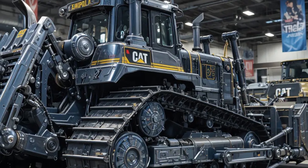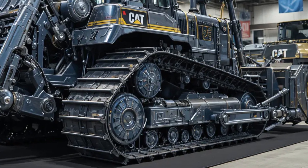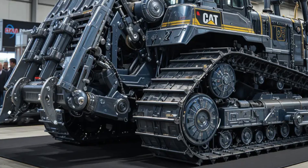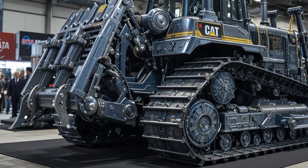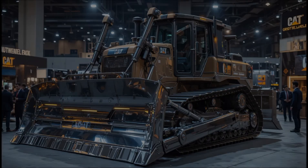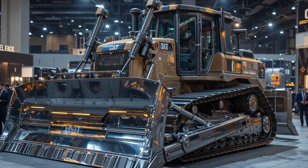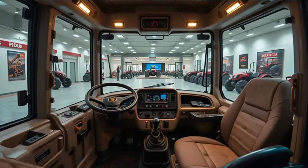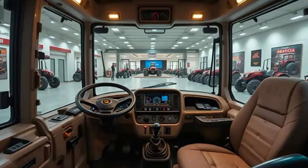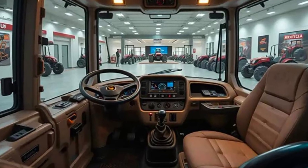In 2025, Caterpillar has refined the D1 with an upgraded powertrain and enhanced operator comfort. It comes equipped with a CAT C3.0 diesel engine delivering around 80 horsepower, which provides a strong balance of efficiency and durability. The engine meets the latest emission standards, reducing fuel consumption without compromising performance. The hydrostatic transmission gives smooth and instant power to the tracks, ensuring precise maneuverability even in tight spaces.